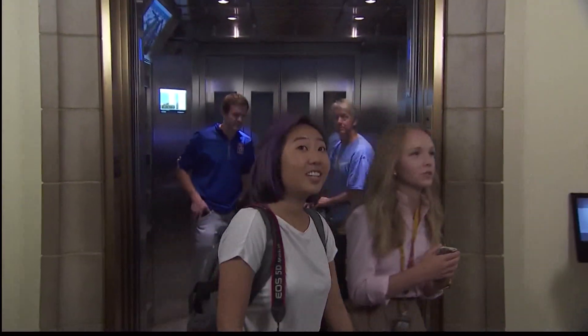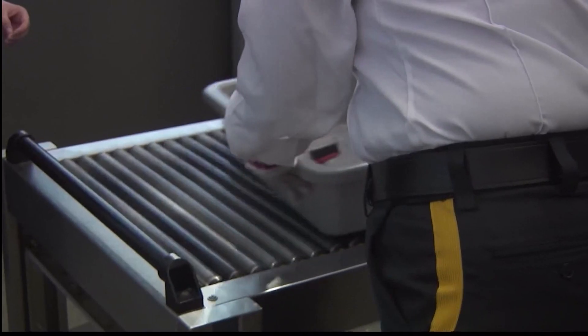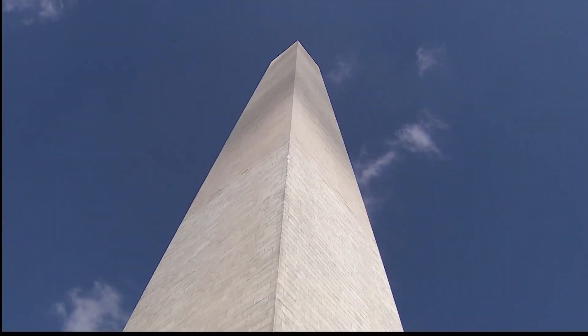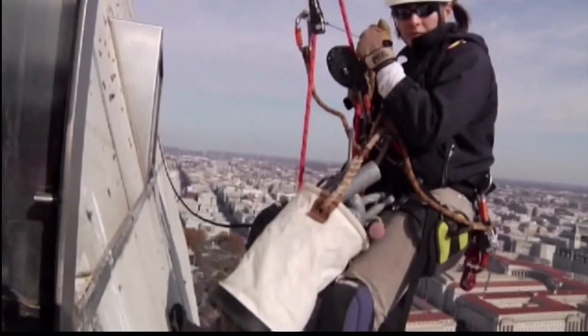The obelisk now boasts a new elevator system and security checkpoint. It is the level of protection that is needed in a building as iconic as the Washington Monument. The monument has been closed for restoration six out of the last eight years, including from 2011 to 2014, to repair damage caused by an earthquake.